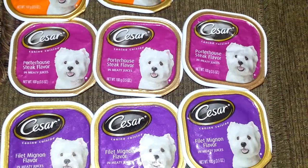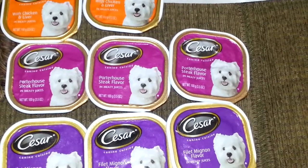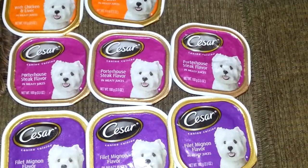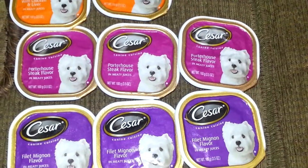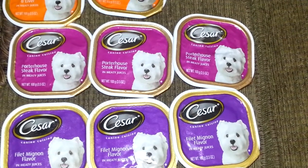I hope you guys are able to get it for the $1.19 off, which will make them about $0.30 each. This is a very good deal. I'm going out again to get more because these canine cuisines are a hot item and they will go fast.